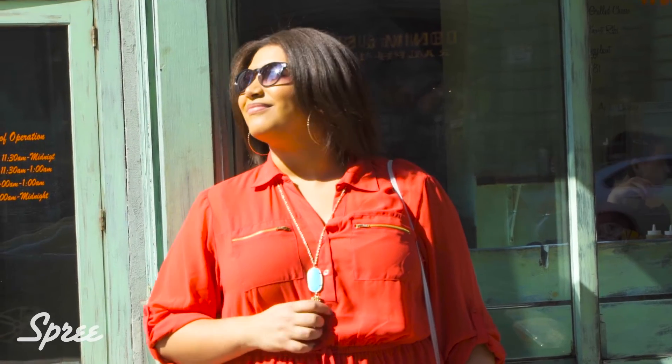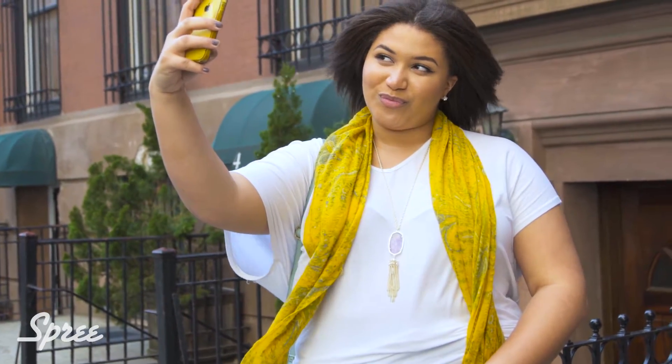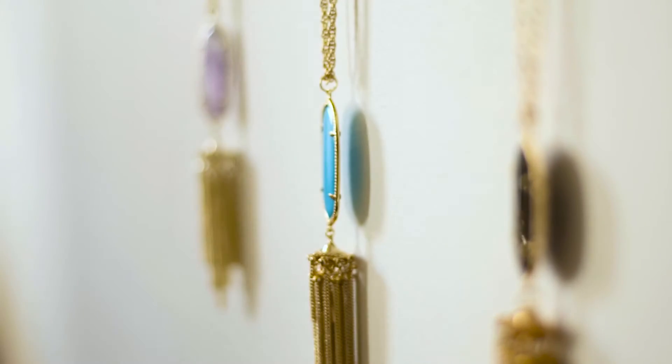I see you looking at my necklace. We all know that the right piece of jewelry can amp up any outfit, and this Kendra Scott necklace is bound to be something you're reaching for again and again. If you haven't come across Kendra Scott before, you're about to become obsessed. This necklace is actually one of the staples of her collection, and we see celebrities all the time wearing this.